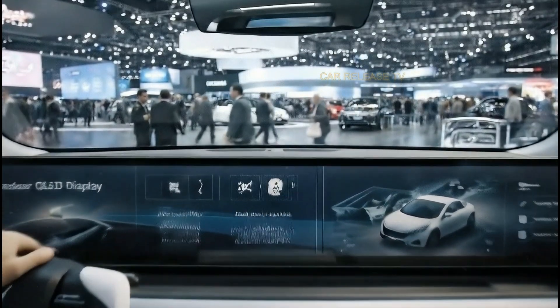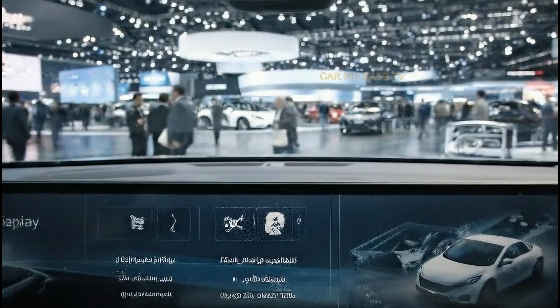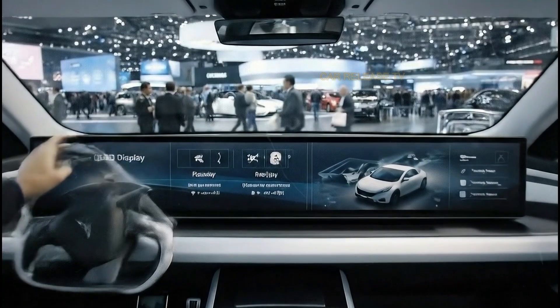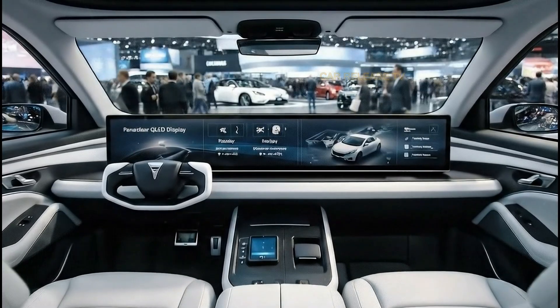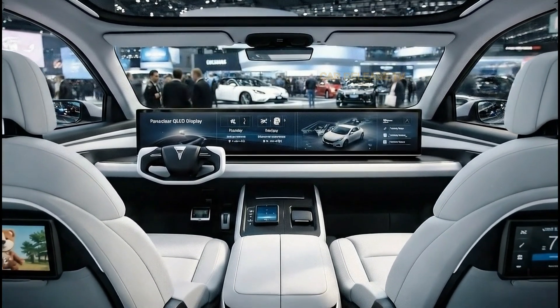Tesla has reportedly optimized the Model 2 interior not just for comfort, but for future autonomy. The seating position, screen placement, and cabin layout are all designed to adapt when self-driving technology becomes more advanced. This means the Model 2 is not only built for today, but also quietly prepared for what comes next.